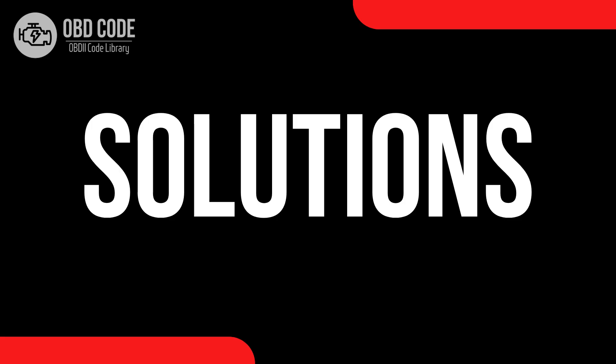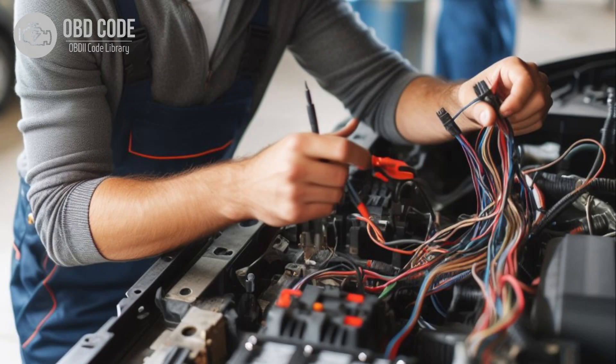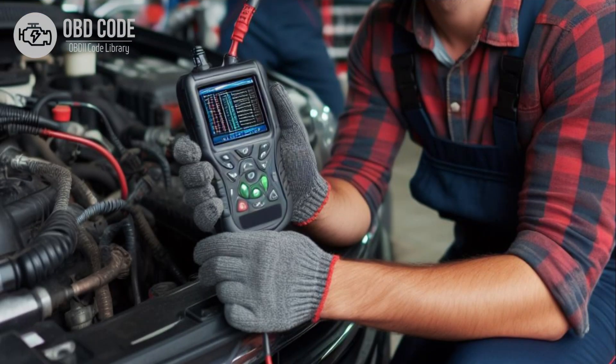Code solutions P0641. 1. Inspect the wiring harness and connectors associated with the sensor reference voltage A circuit for any signs of damage, corrosion, or loose connections. Repair or replace any damaged components as necessary. Clear the trouble codes and perform a test drive to verify that the issue has been resolved. If the code persists, further diagnosis may be required, including testing the voltage output of the ECM or PCM.